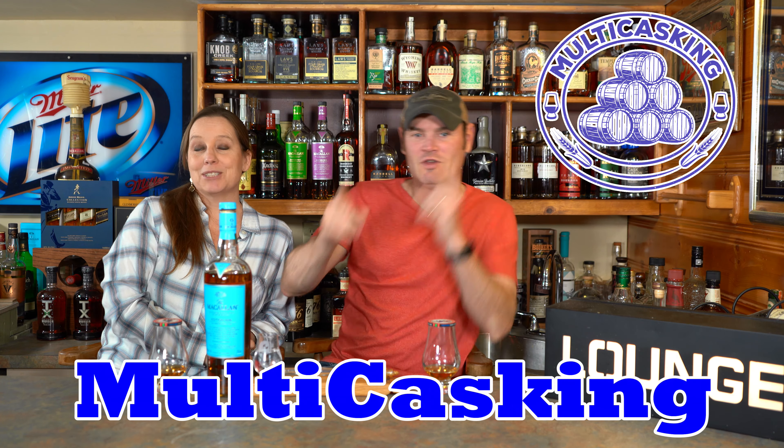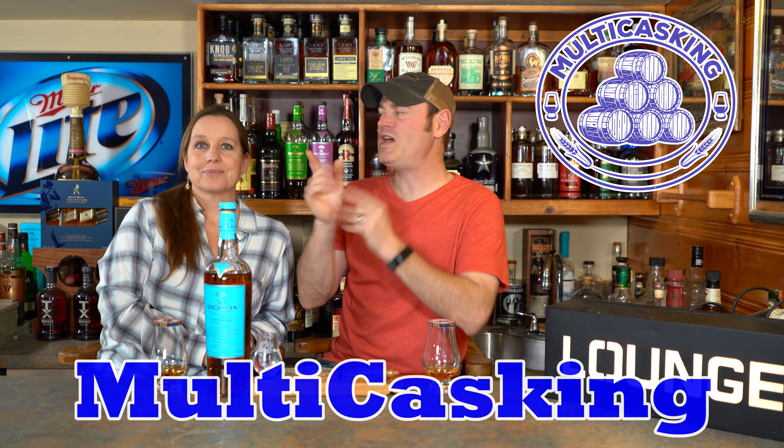Hey, what's going on? Charlie here. I'm Jean. Welcome to Multicasters. Today we have with us the McAllen 6 - the end of the road, the last of its lineage in the Edition series.